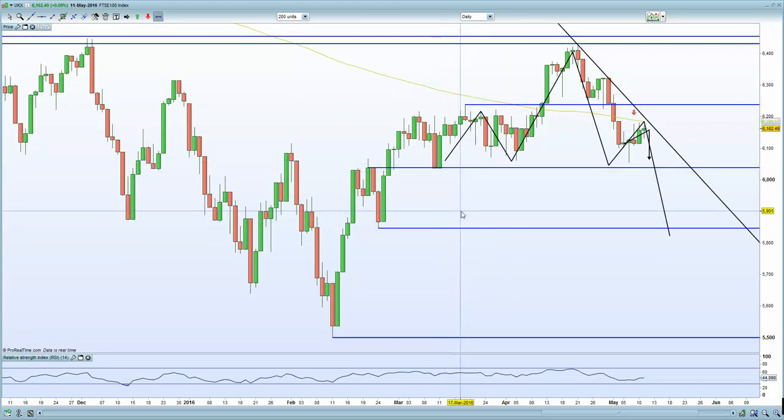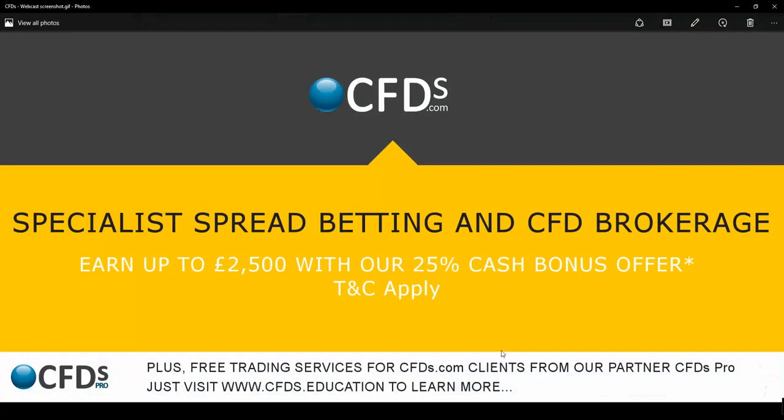Be sure to visit cfds.com for your trading needs — spread betting and CFD brokerage — and take advantage of the 25% cash bonus offer for all new trading accounts. That gives you a 25% buffer when you start trading, so it's a win-win situation. Goodbye.